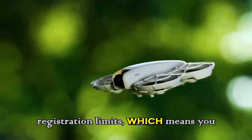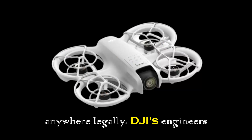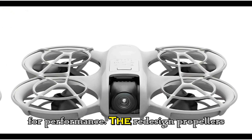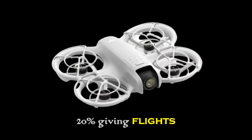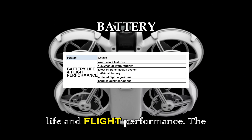It still slips under global drone registration limits, meaning you can fly almost anywhere legally. DJI's engineers balanced every gram for performance, and the redesigned propellers reduce noise by 20 percent — giving flights a cinematic hush that videographers will love.